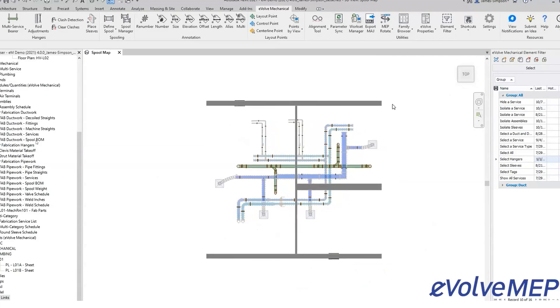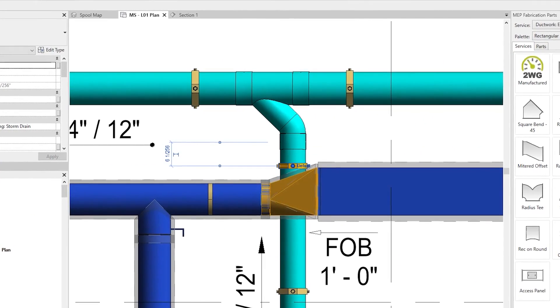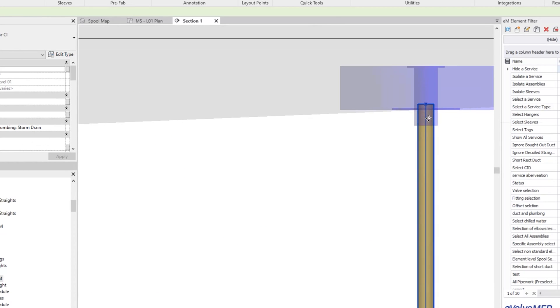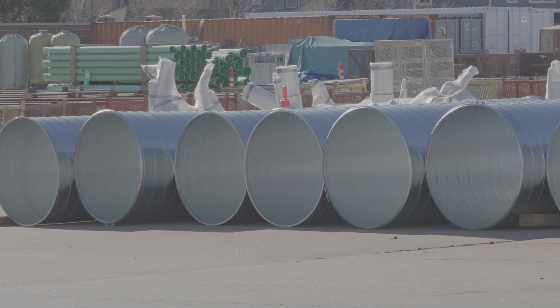What I like most about Evolve is the productivity tools that help the modelers out. My favorite feature is being able to set embed depths on hangers. This helps our fabrication process and it reduces the amount of waste on material.